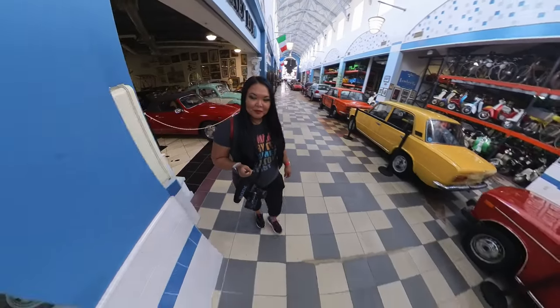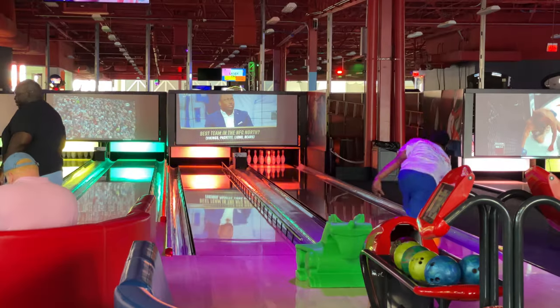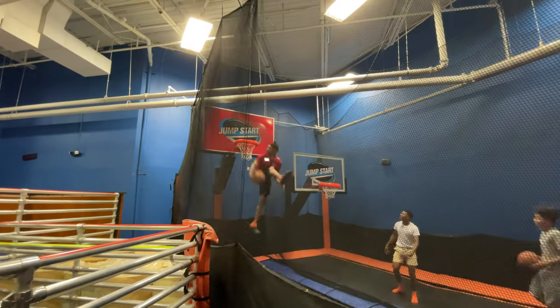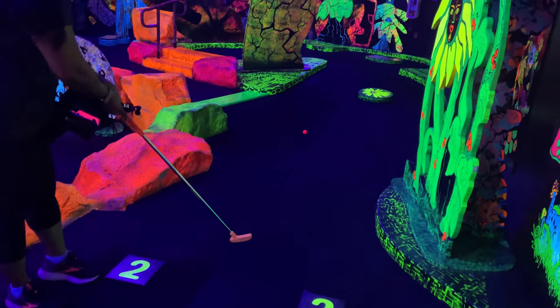Hey everyone, Krista here, and today I'm going to take you on a tour of Desertland Park in Orlando. If you are looking for a fun alternative to the theme parks or just looking for an indoor activity to do on a rainy day, Desertland Park has a ton of fun activities and attractions.